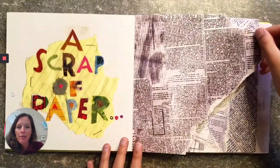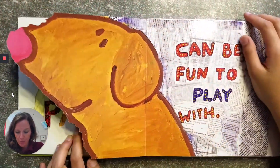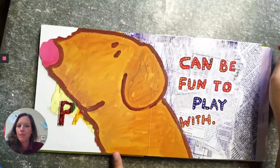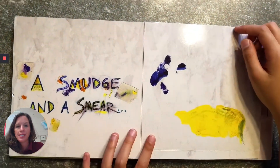A scrap of paper can be fun to play with. A smudged in a smear —